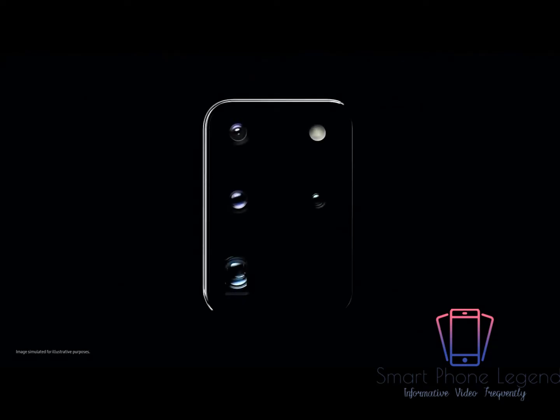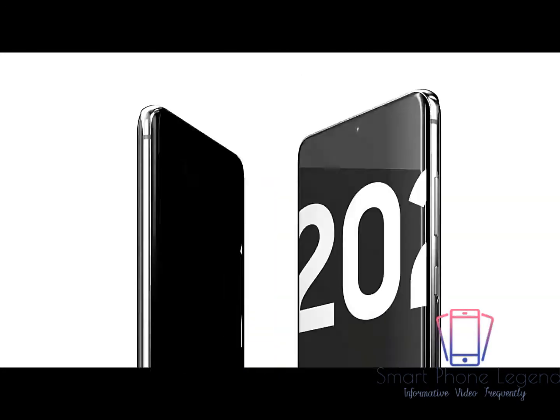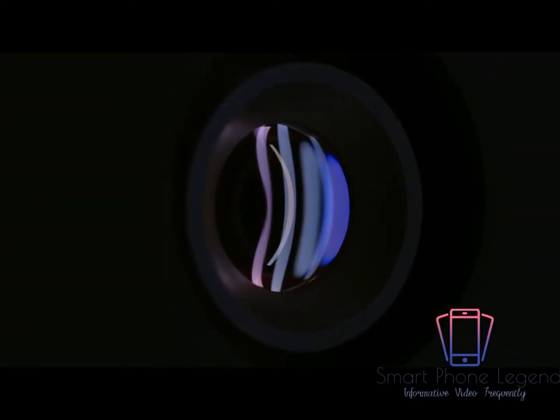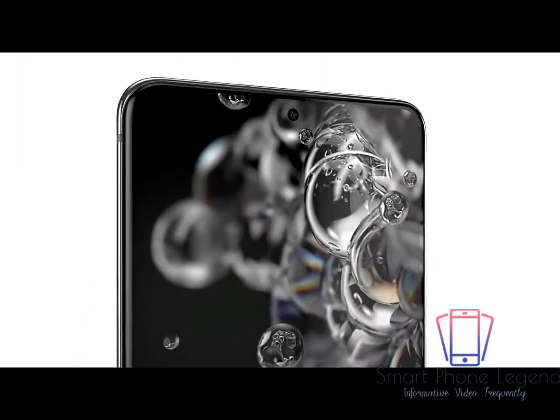This is the camera that changes photography, and this is the phone that changes mobile. Introducing Galaxy S20 Ultra. Our camera brings 8K video resolution to photos, and we built a game-changing 5G phone around it.